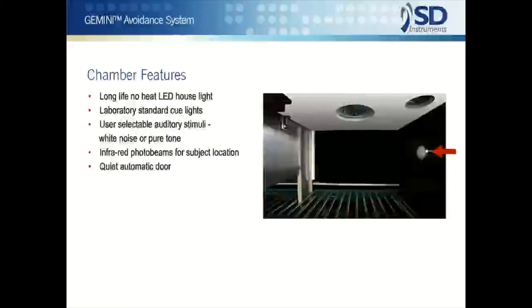Non-heating long life house lights, laboratory standard cue lights, and auditory stimuli — either white noise or pure tones selected in software from a wide range of frequencies. Subject position is detected by 16 infrared photo beams. A quiet auto door is also standard in the system, and full software control of the door makes door operation usable as an optional cue in active avoidance, as well as its common usage in passive avoidance.